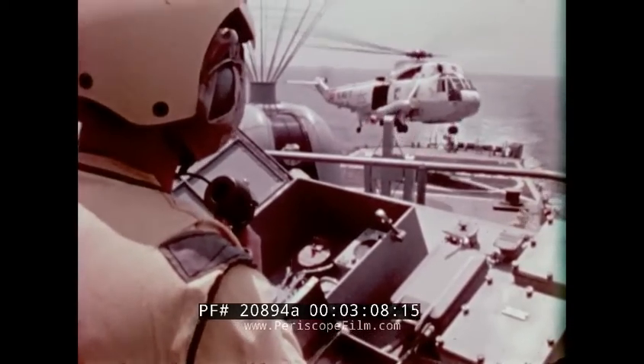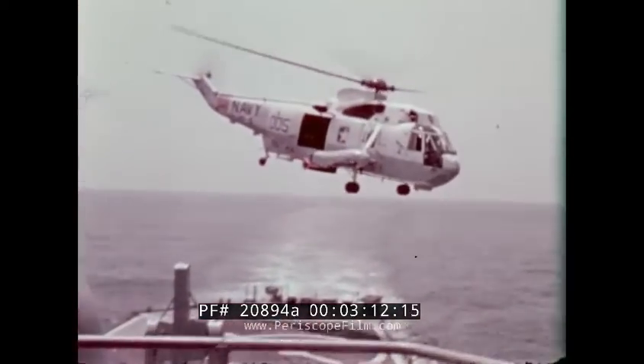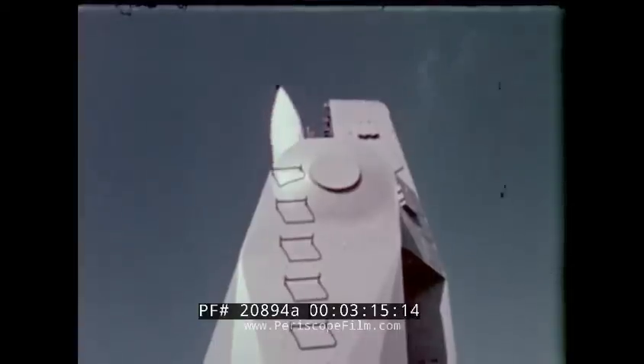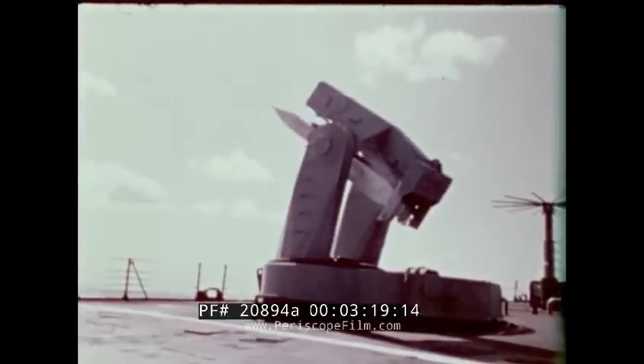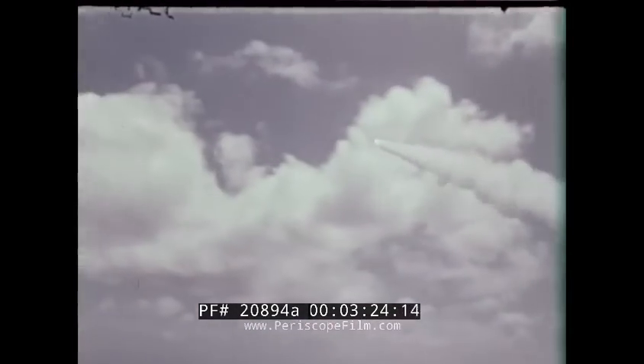Surface ships have great endurance. They may carry a large number and variety of sensors and weapons including aircraft, so they can also complete missions other than ASW — AAW for example — and they are well equipped for command and control.